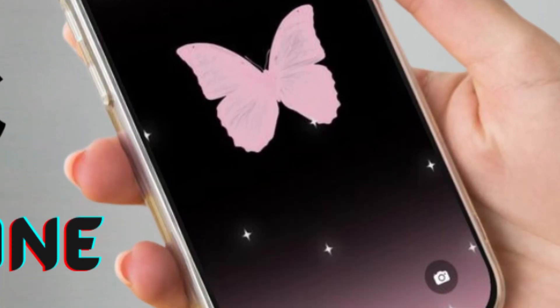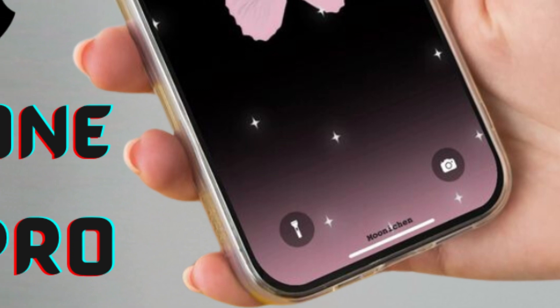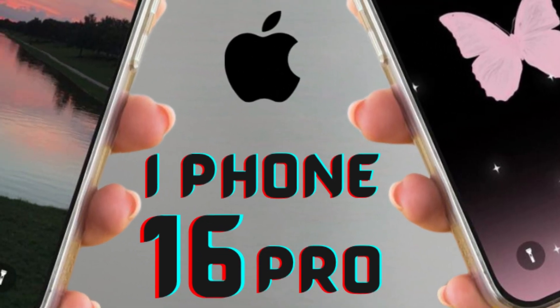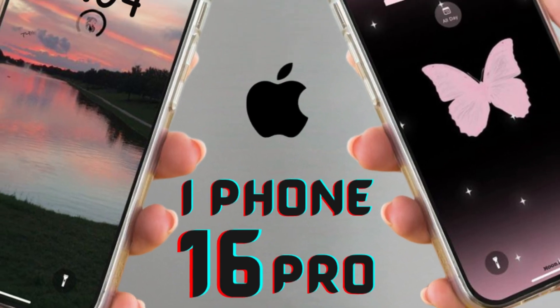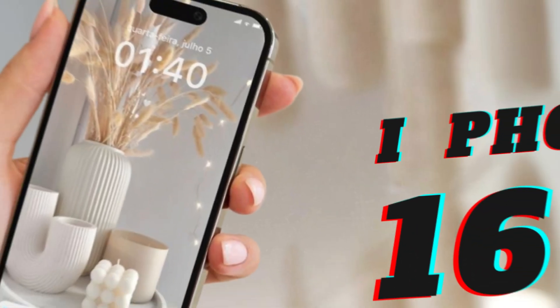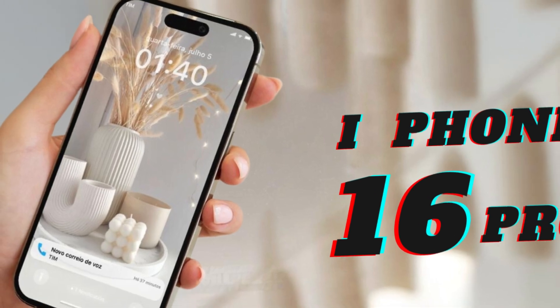Recently, a tipster on Weibo shared exciting news about the upcoming iPhone 16 Pro and Pro Max. According to their insider information, both models are set to receive substantial upgrades to their camera systems, signaling Apple's commitment to pushing the boundaries of mobile photography.